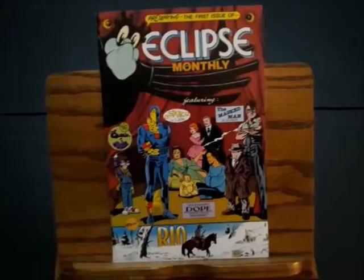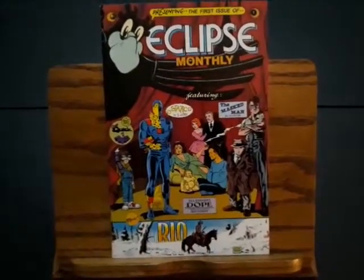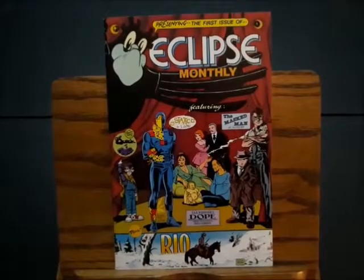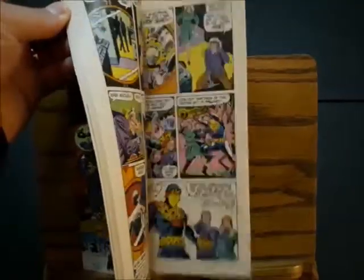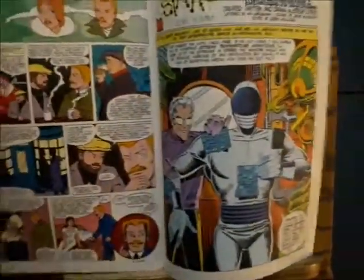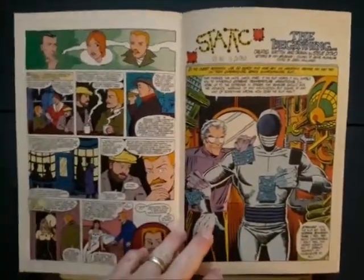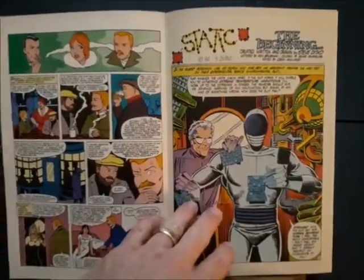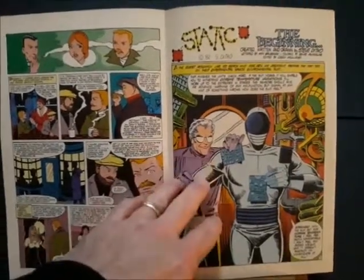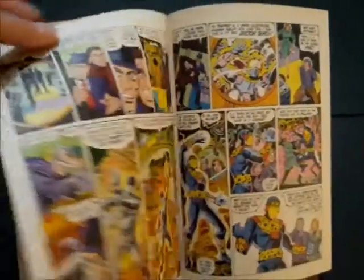It contains first appearances of original characters by two comic book and pop culture greats. One is Steve Ditko — it contains the first appearance of Steve Ditko's Static. Anyone who knows comics knows Steve Ditko, and knows that his work has that singular style and flair. He was so amazingly talented and unique that he could make practically anything interesting, and his Static character was interesting.